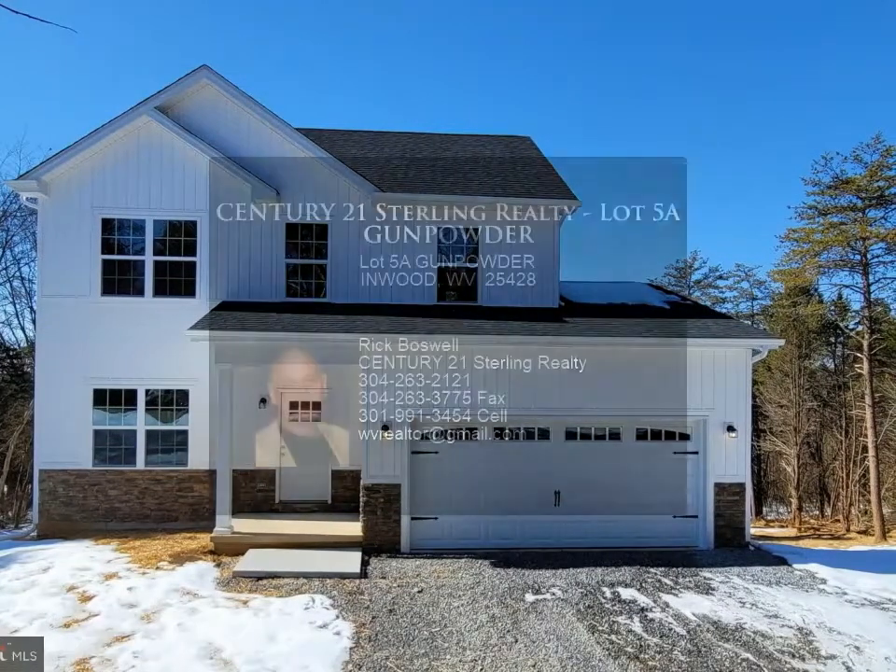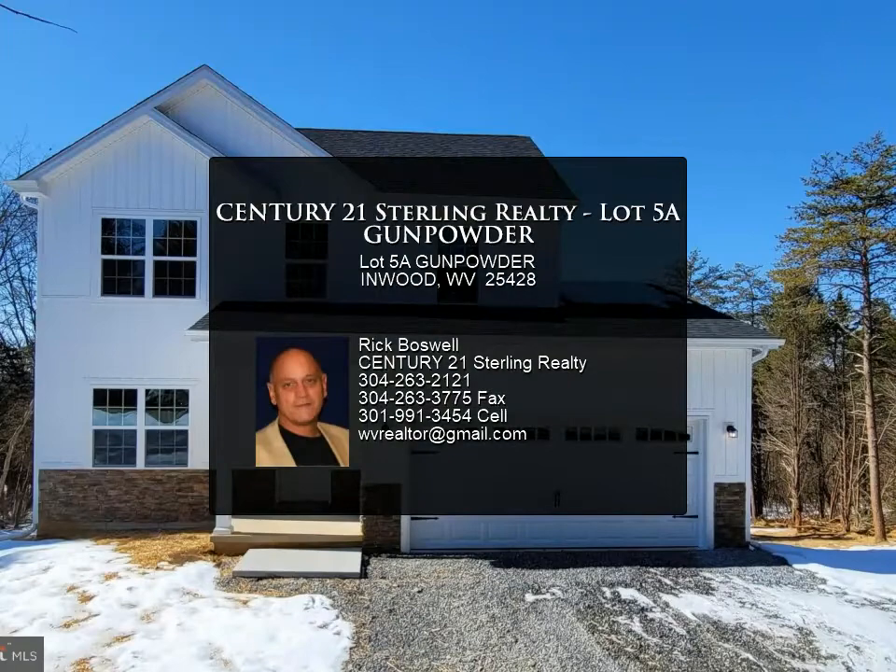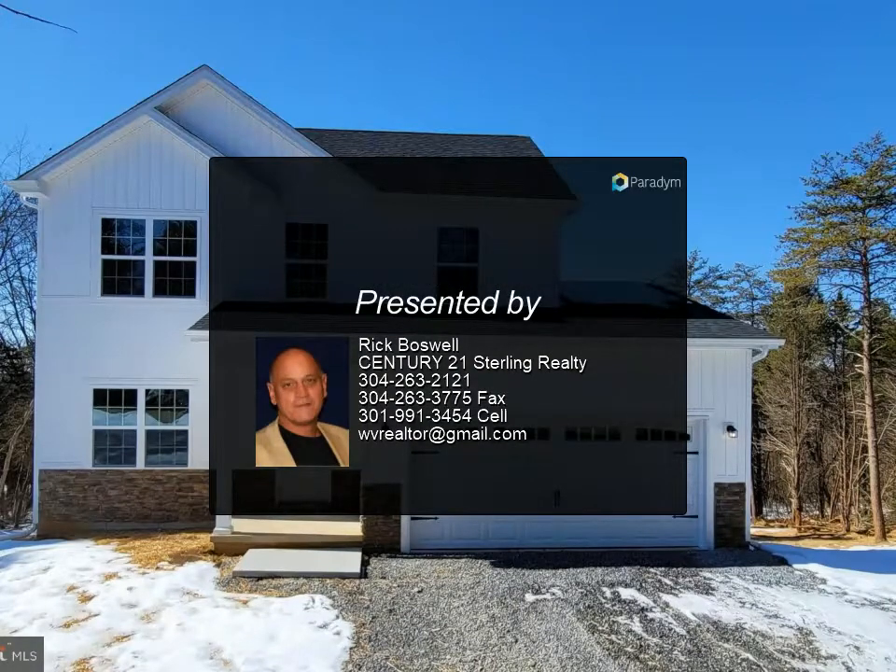Act fast to select your colors and finishes to make this home personalized for you. Photos shown are similar construction and finishes.